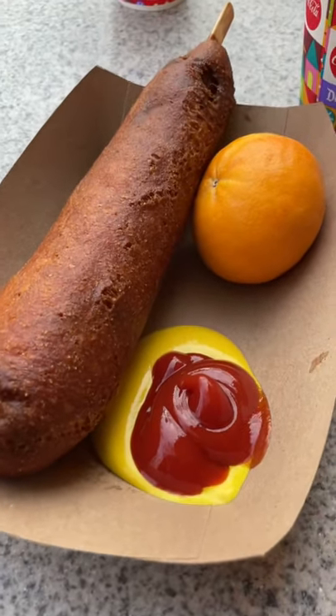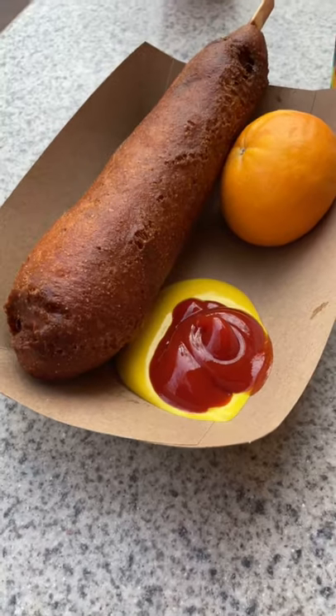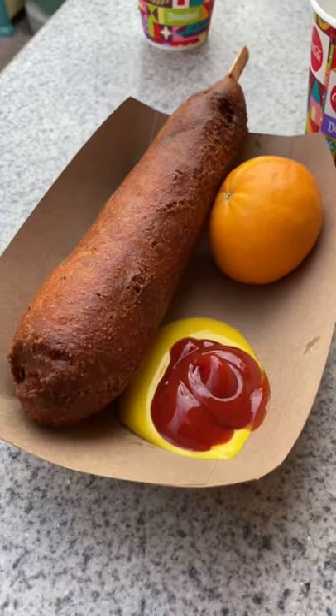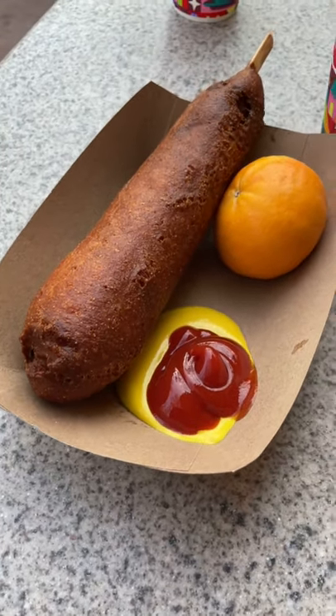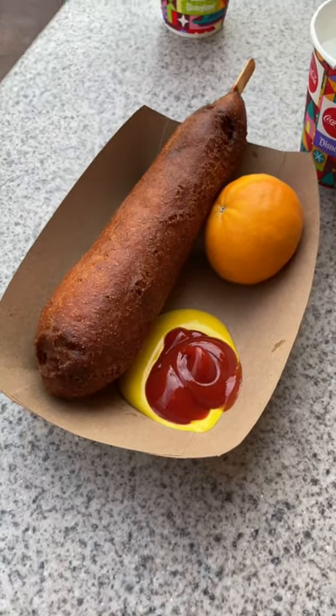We're here at Disney's California Adventure checking out the Corndog Castle, and this is the hot link. It comes with chips or orange. I got the Minute Maid orange, and the only time I actually like to use ketchup is with mustard, and it's for a corndog.